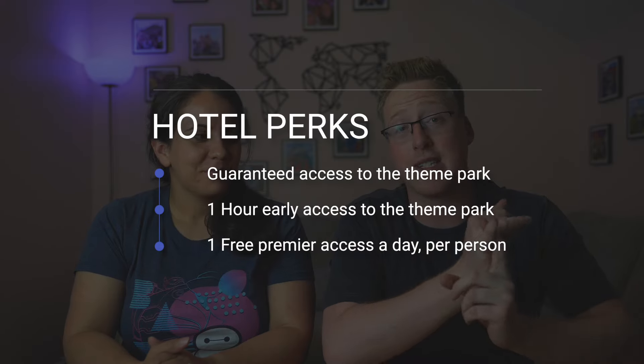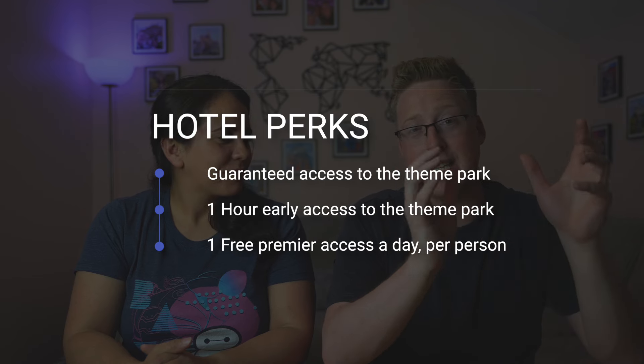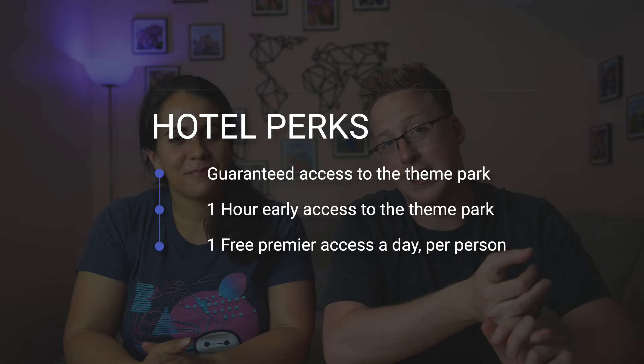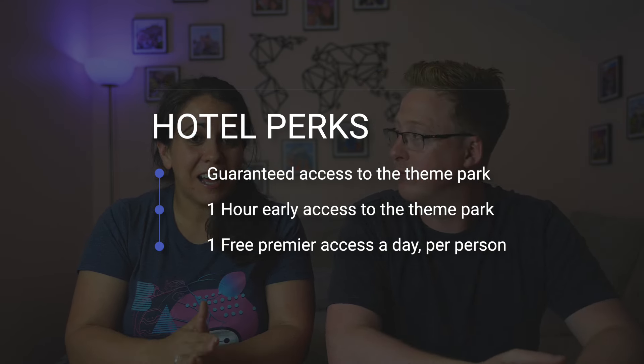The main perks of staying on-site are guaranteed access to the parks, early access — an hour before the park opens — and a free fast pass every day. That hour of early access was amazing: Tron was a walk-on, we walked straight into Zootopia on day two. It was like deluxe after-hours level of crowd. Really good.